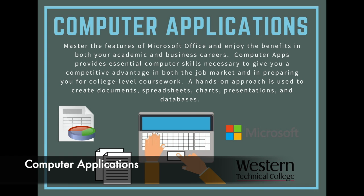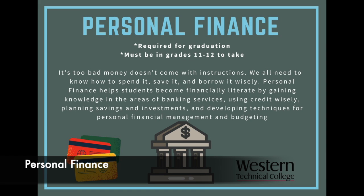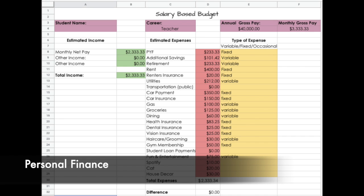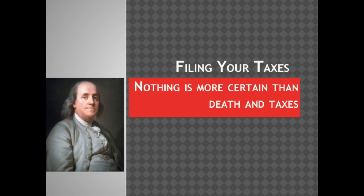Later on in high school you can take Sports and Entertainment Marketing, Accounting, or Personal Finance, where you will be able to secure your future financially, see the financial side of a business, or market a sports team or entertainment business. Not only will you earn high school credit, but you have the opportunity to earn college credit and industry certifications. Why not get a jump start on your career by taking a business and marketing course next term?